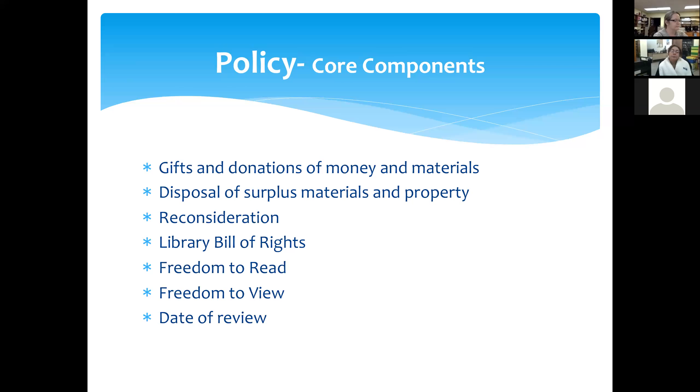Some of the sources we've used in the past, like Better World Books, are just not really agreeable to doing a lot of business with huge amounts of withdrawn library materials anymore. If you have any questions, you can always ask any of the CKLS consultants, because we've got a lot of ideas on how to dispose of those weeded items, and also how to talk to your community about what you're doing with them and why.